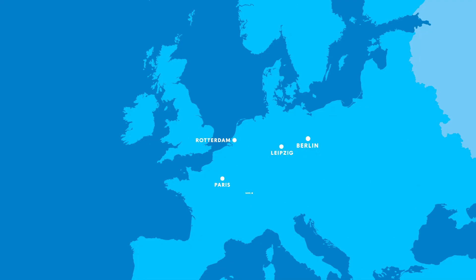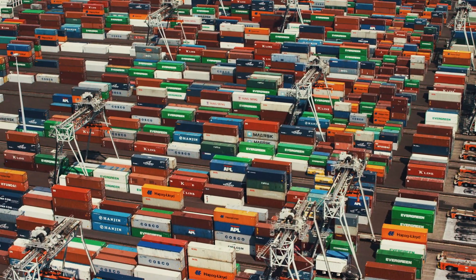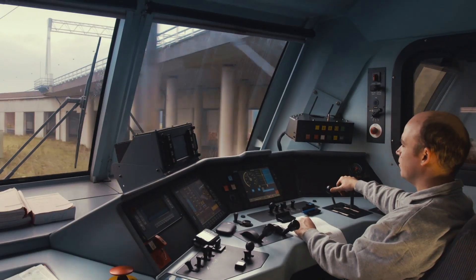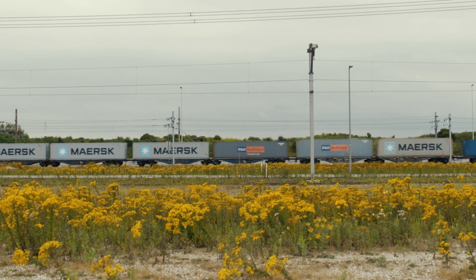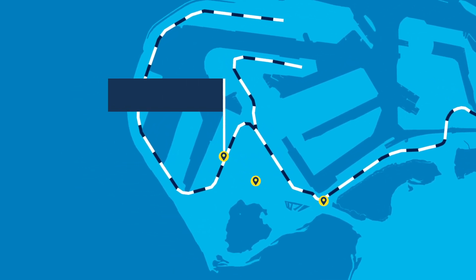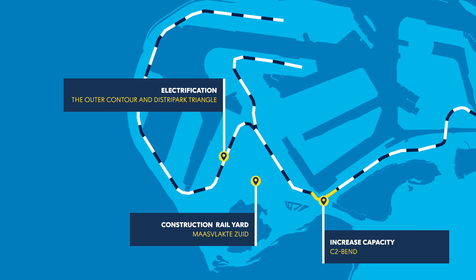75% of Dutch rail freight passes through the port of Rotterdam. At present, terminal capacity on the Maasvlakte is undergoing a major expansion. An important prerequisite for growth is the good competitive position of seaports. To be prepared for further volume growth in rail freight, the Port Authority and ProRail have developed a logistical vision for the port area. It describes the capacity bottlenecks in the port area that need to be tackled. We resolve these bottlenecks by investing in optimization of processes and expansion of infrastructure.